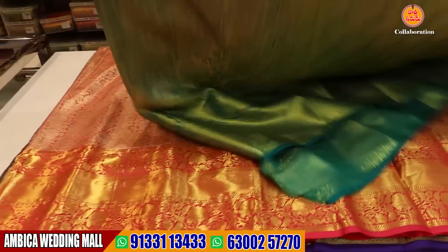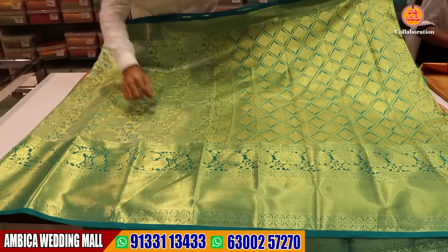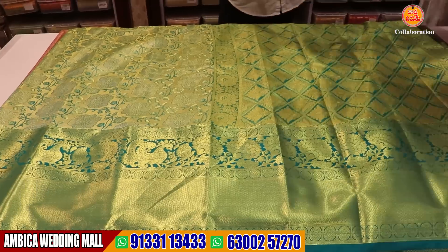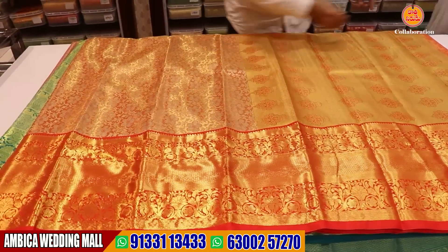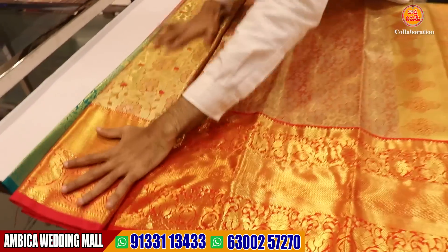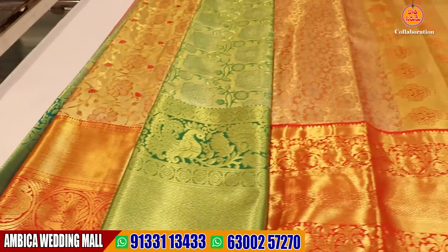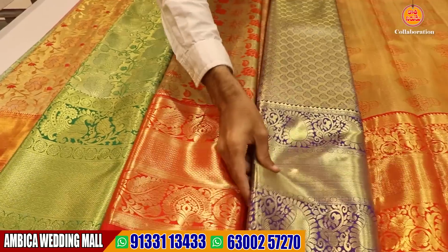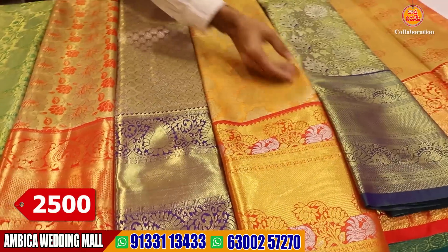We have silver jerry bootas with long heavy borders. We have brocade weaving with rama green color combination and long borders. We have a number of designs and color options. We have the speciality — 2,500 rupees.